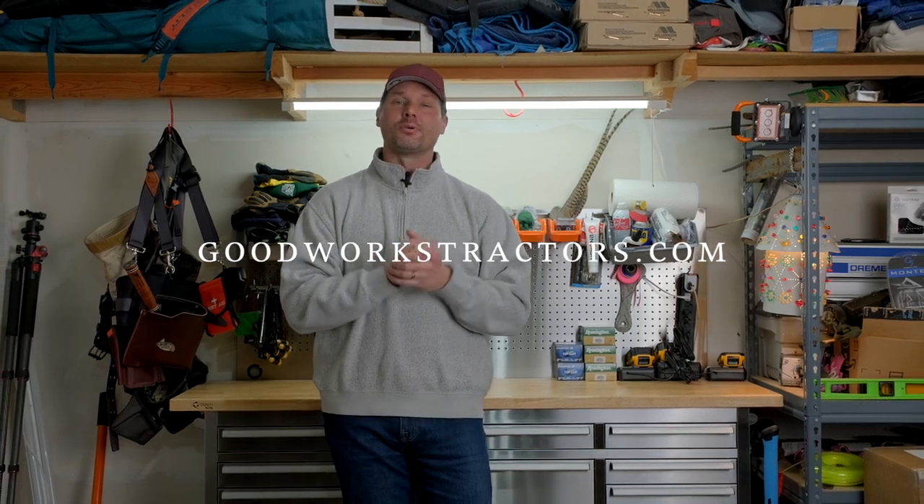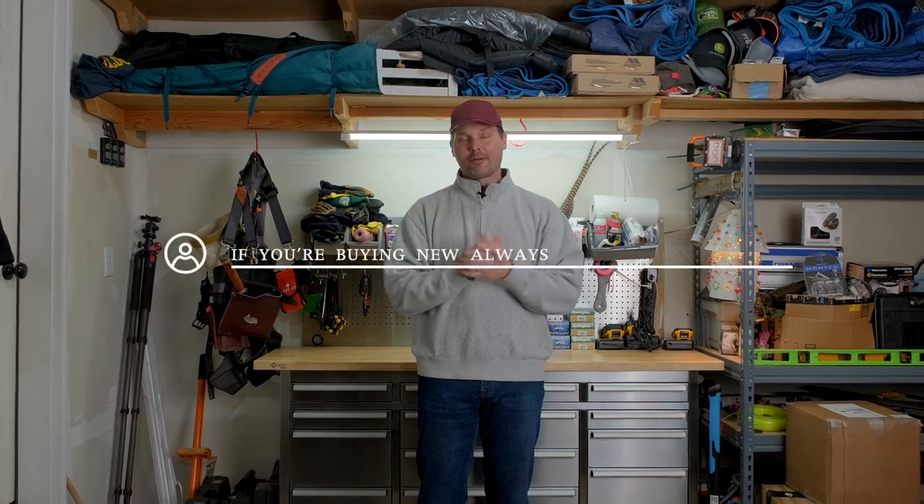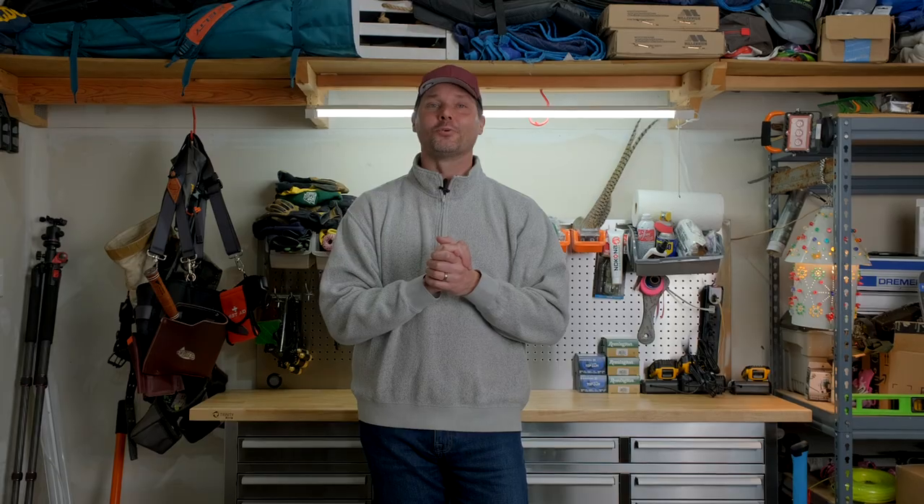That's going to wrap it up for today. If you enjoyed the video, hit that subscribe button — we're putting out new videos all the time. If you already own a tractor and went through this experience, leave a comment to help other folks out. This is just my opinion, so other viewpoints are welcome. Thanks for taking time out of your day to stop by — stay safe and we'll see you soon.